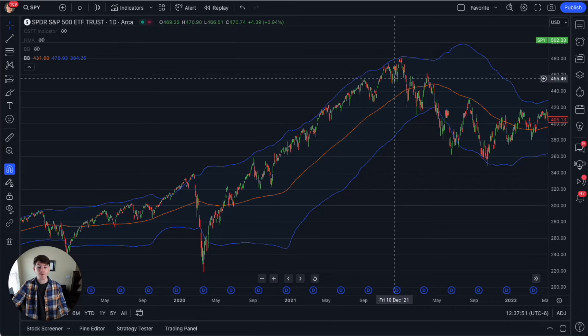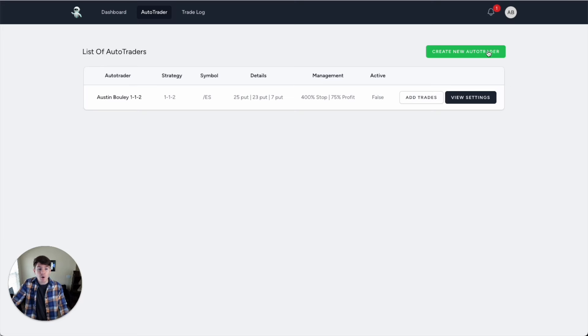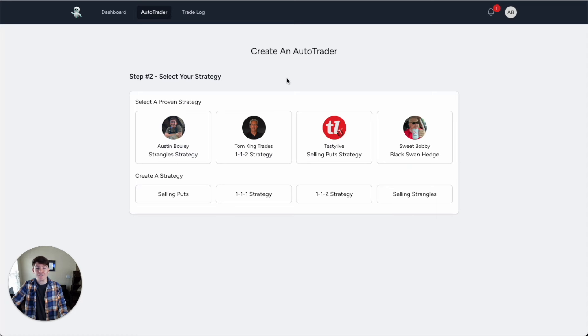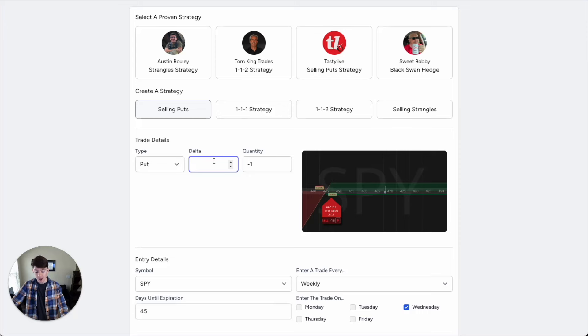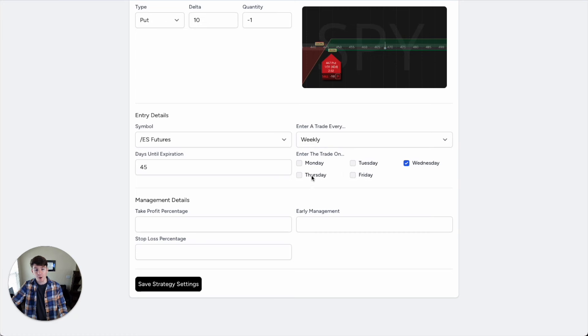Now let me show you how to automate the strategy. Because if you're a dad, a mom, a busy entrepreneur or busy professional, staring at the screen is hard and monitoring these positions while managing family life is very hard and almost impossible. So let me show you how to set up an auto trader that will do all the work for you, making monthly income while you spend time with your family, work, and hobbies. I click on create a new auto trader, connect my broker, and then I can click on a preloaded strategy or create my own. I'm going to set sell puts, a delta of 10, on ES futures, trading twice a week, with 45 days until expiration, a take profit of 25%, and a stop loss of 400%.